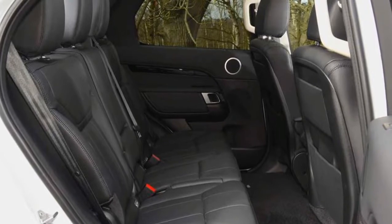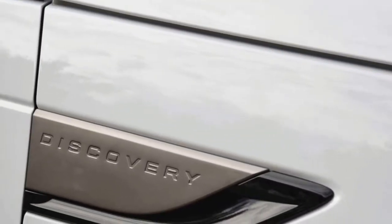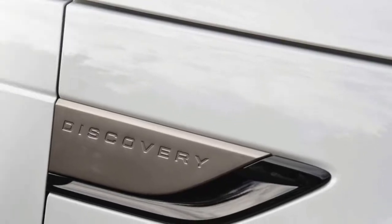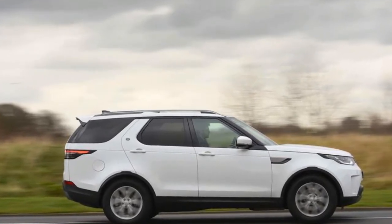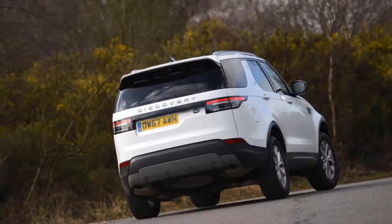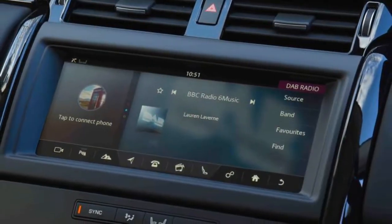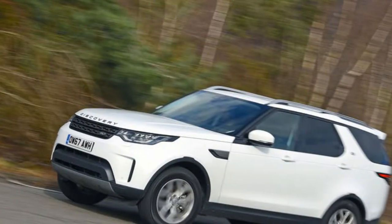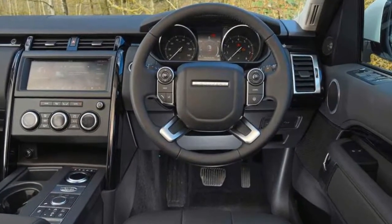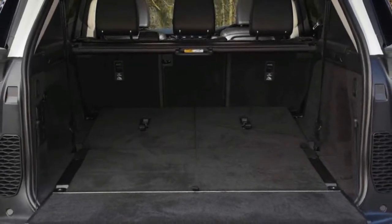The question is: can this turbocharged 2.0-litre inline-four with 296bhp and 295lb-ft really be a match for the kind of oil-burning unit traditionally found under the bonnet of practical but posh workhorses such as the Solihull-built Discovery? The engine, part of Jaguar Land Rover's Ingenium AJ200 family constructed at the Engine Manufacturing Centre in Wolverhampton, has previously been added to the line-ups of the Land Rover Discovery Sport, Range Rover Velar, and Defender.